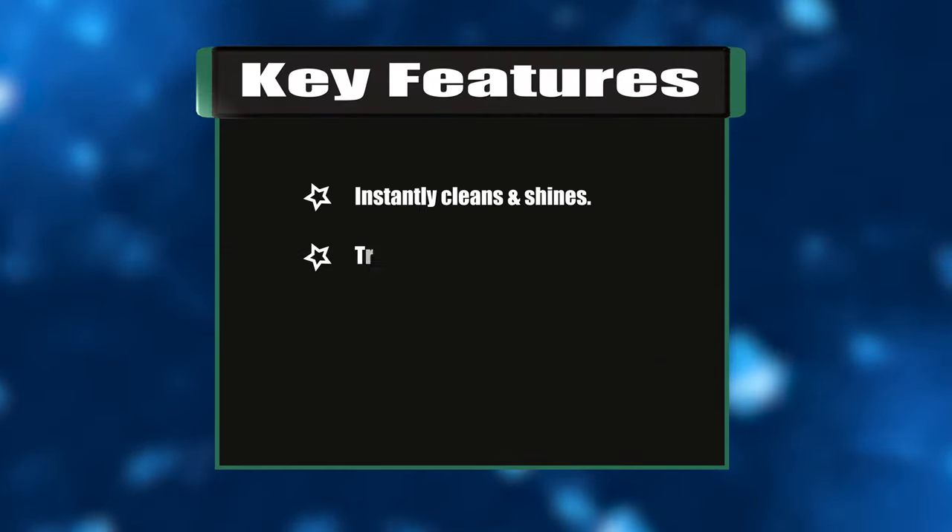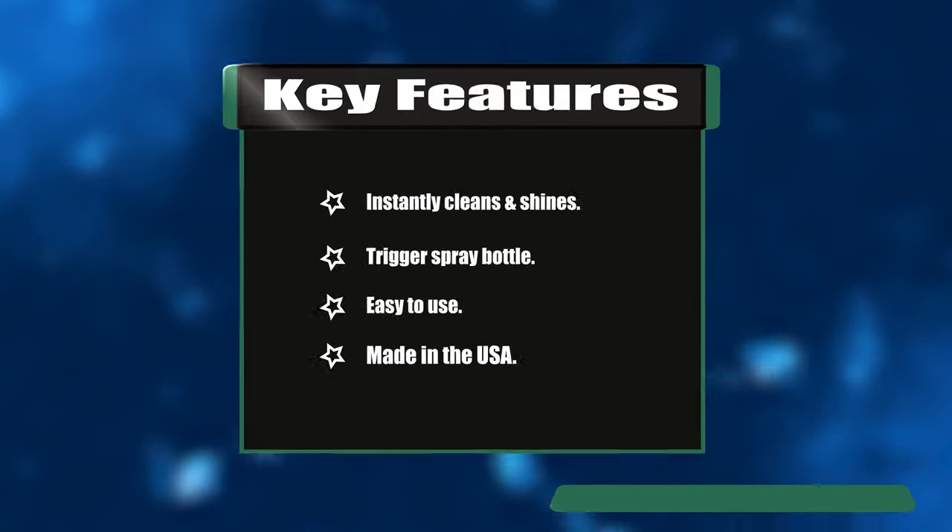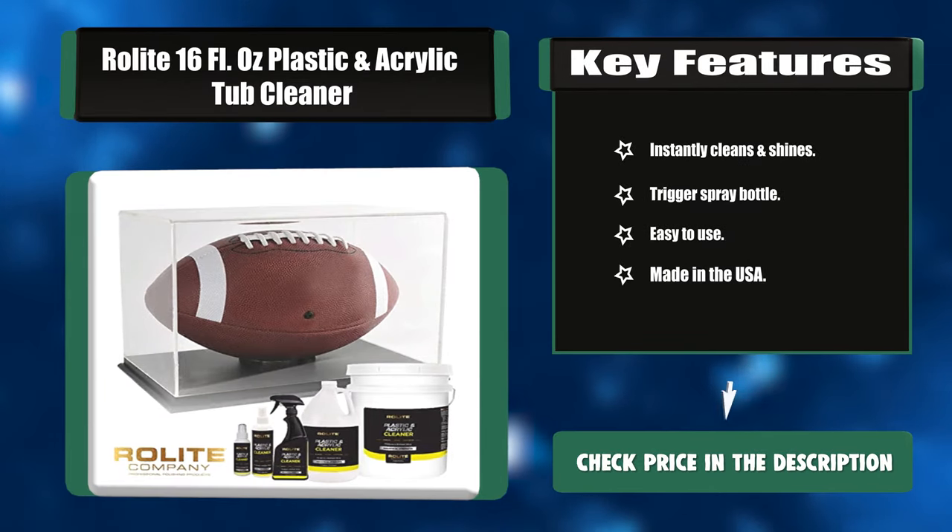Key features: Instantly cleans and shines, trigger spray bottle, easy to use, and made in the USA.